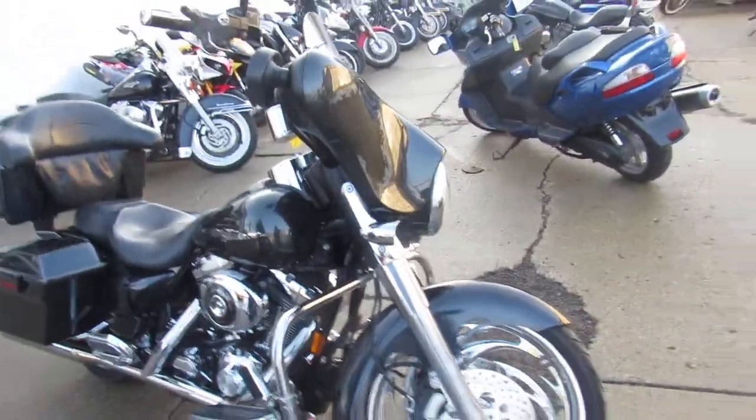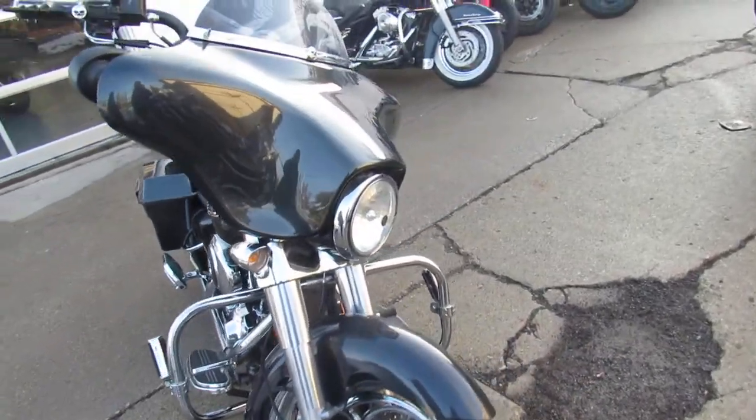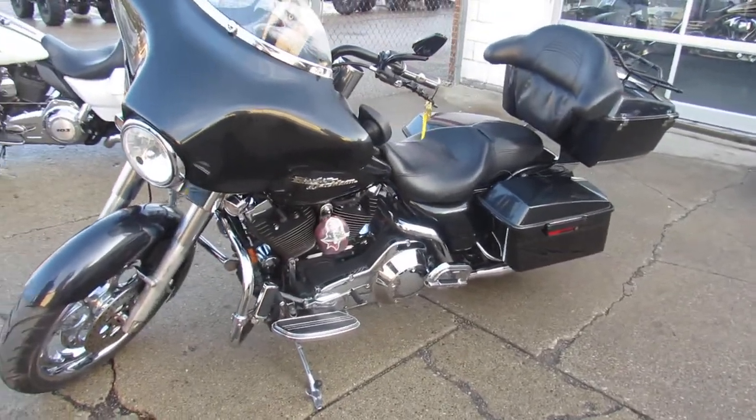You guys don't want to miss this one at ApprovalPowerSports — it's all for only $10,500. Guaranteed financing, can assist with out-of-state financing, assist with shipping nationwide. Give us a call today and you can ride today. ApprovalPowerSports.com